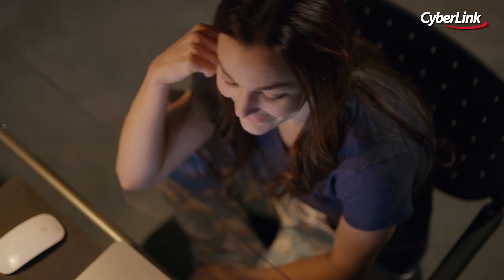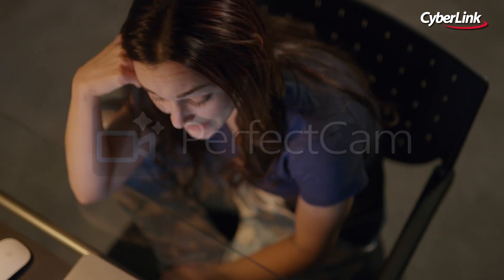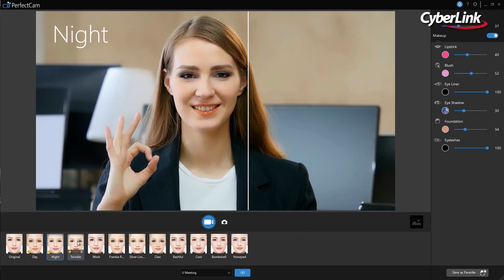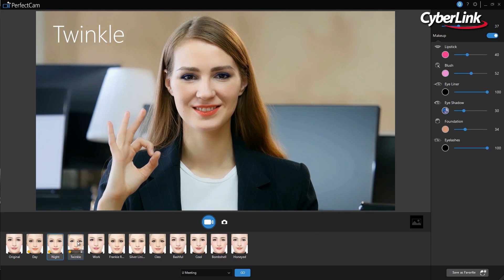With the frequency of online meetings exploding as more and more businesses become virtual, it's common to find yourself dealing with early morning and late evening calls that cross time zones. PerfectCam is here to ensure that no matter what time of day or night, you're looking professional and ready to go.